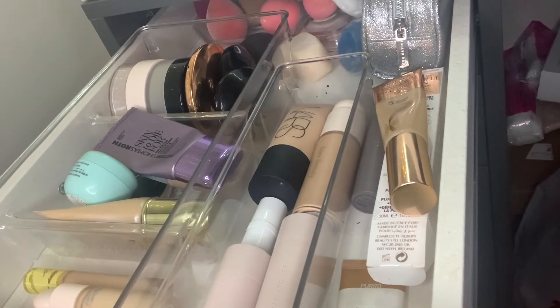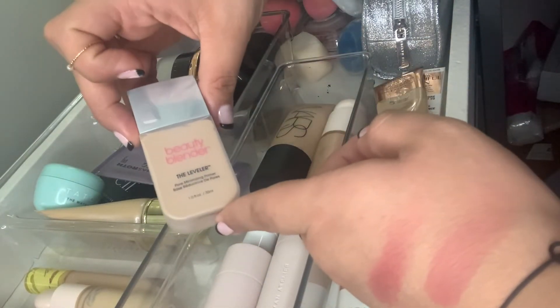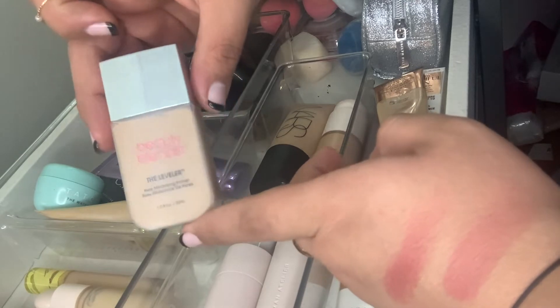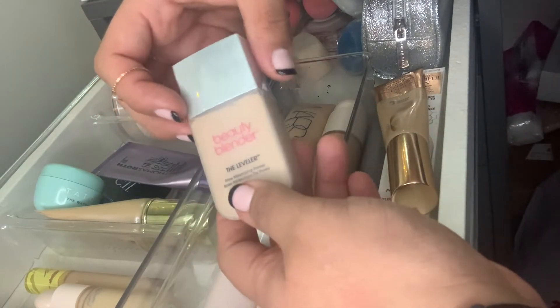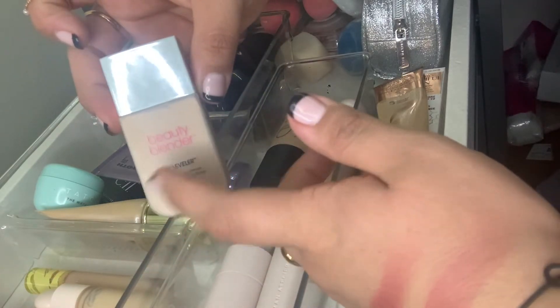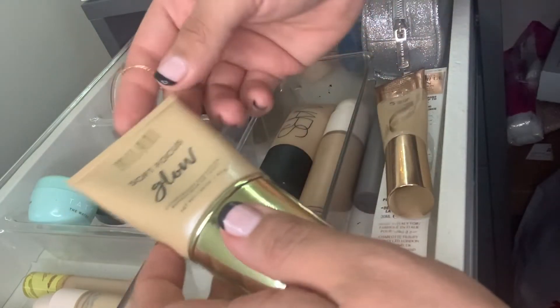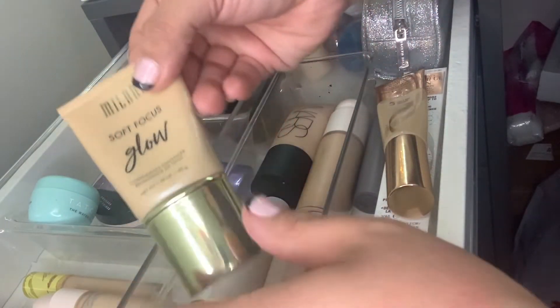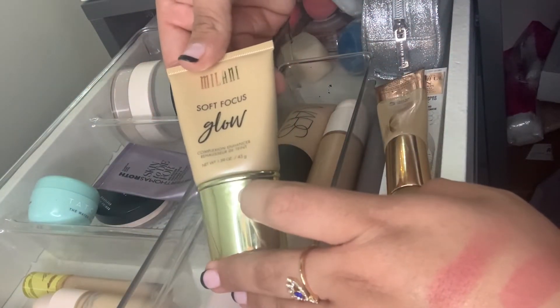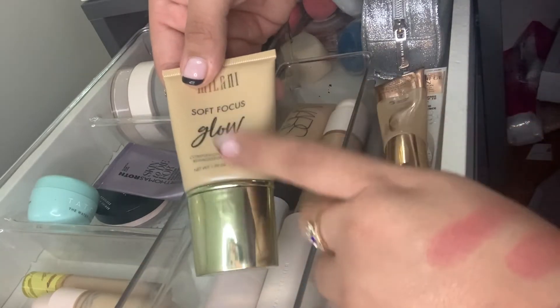Let's go into my collection and pick out new products. Looking at my base and face products drawer, the first thing I'm going to choose is the Beauty Blender Leveler Primer — new to me. I'm going to be using this on my face this week and testing it out. I'm currently wearing it and loving it. I'm also going to pull the Milani Soft Focus Glow Complexion Enhancer — I want more of a glowy look under my complexion, and I can also mix it in with foundations.